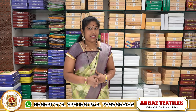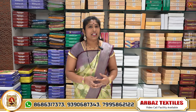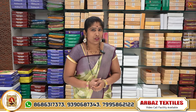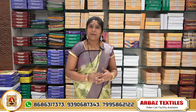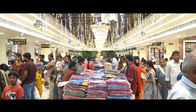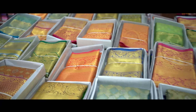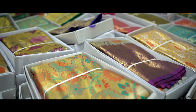Hi friends, welcome to Arbaz X-Style. This video is about Rapil Silk. In the Rapil Silk, we have a new collection and new designs. In this video, we will show you how to make a new collection and new designs.